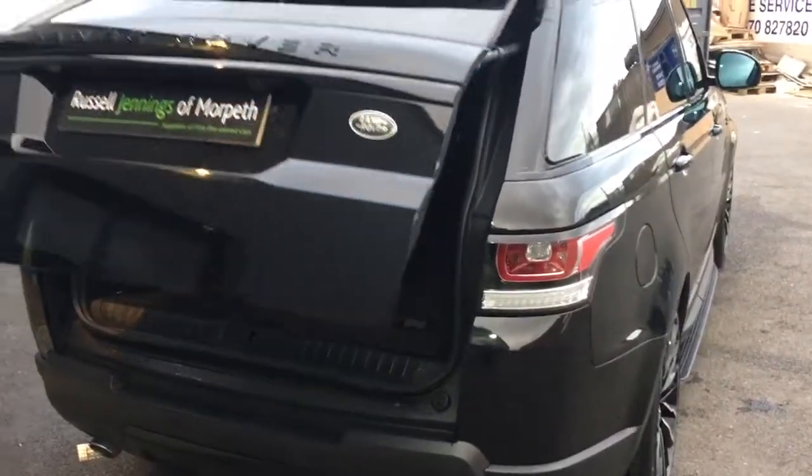So again, power tailgate. The load liner covers are all intact, nice and clean and tidy in the back. Space saver spare there, and there's a button here as well. It comes with two keys and a reversing camera.